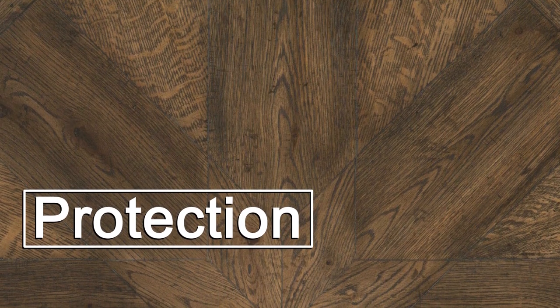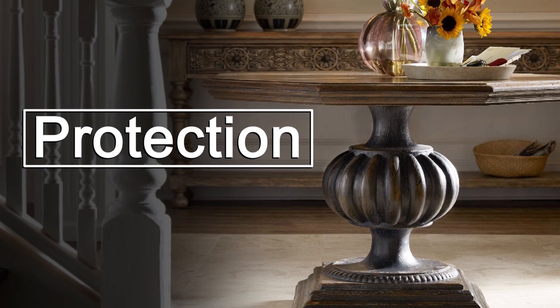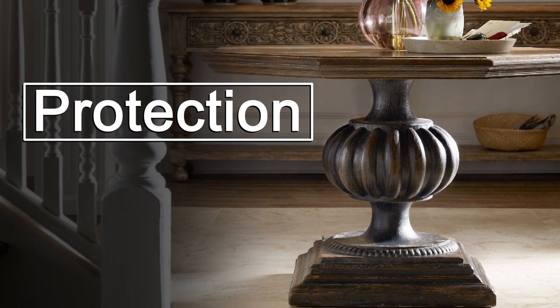Protection is another feature of the finish. Better furniture has more layers of lacquer or clear coat to protect against physical wear, sun damage, and spills.